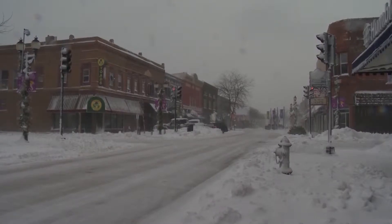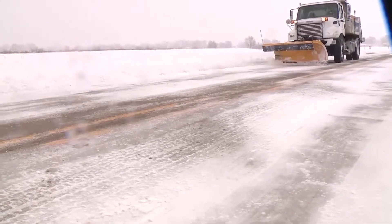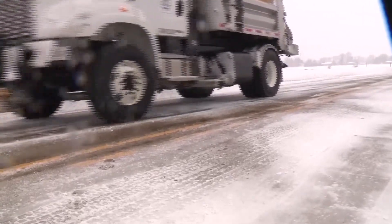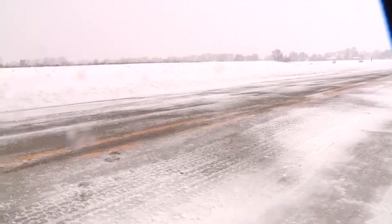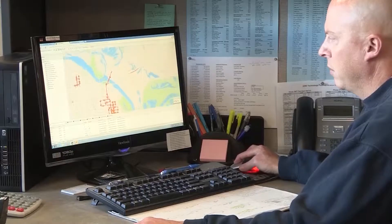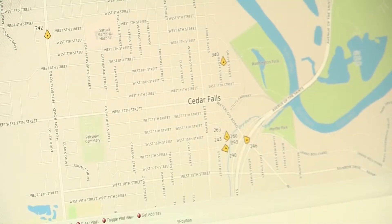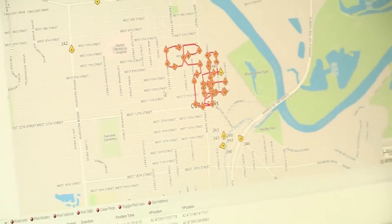The Public Works Parks Department is always finding ways to make their services more efficient. One new way they are doing this is through AVL — Automated Vehicle Location — a new software the department got from Location Technologies to aid in tracking their vehicles as well as other components.